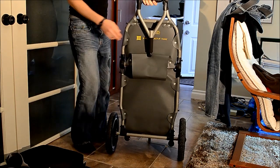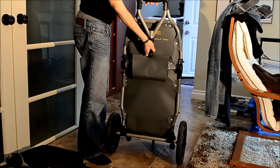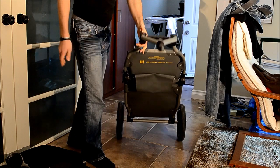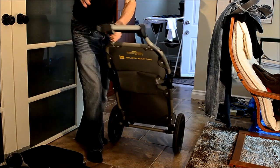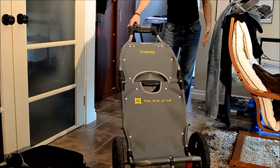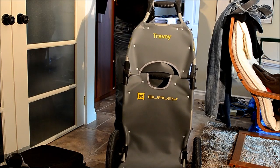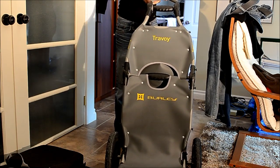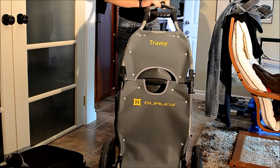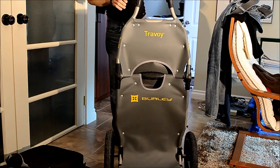It's got a little kickstand here so it sits nicely on the ground by itself. And if you spin it around, this hitch — you twist this, and this is what hooks into the bike just like that. It sits at about a 45-degree angle to the bike, and it seems to work really well. It is mostly plastic, and some — I don't know if it's aluminum, welded aluminum or something.